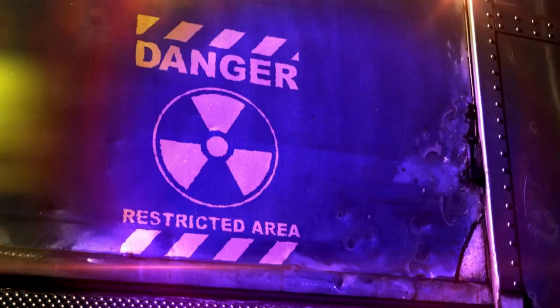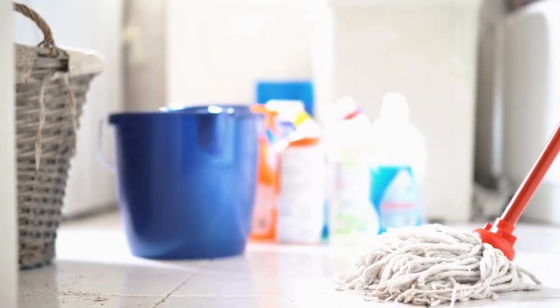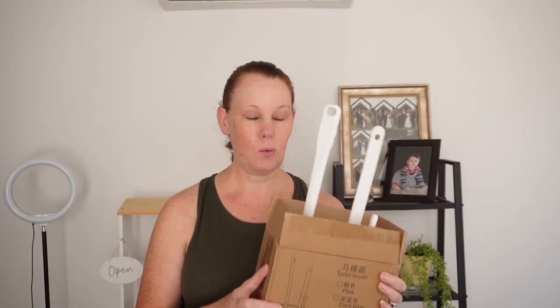As a professional cleaner, I have tried many cleaning tools. After receiving this in one of my hampers that I won — which I'm totally grateful for — I entered into a raffle where the proceeds go to helping animals, and I actually won the cleaning hamper.